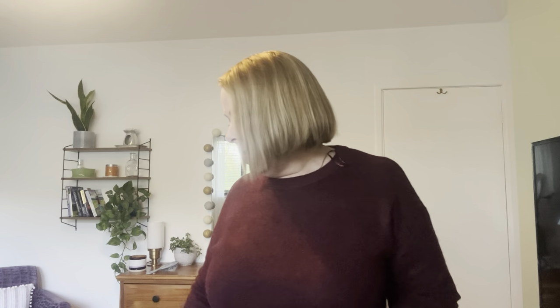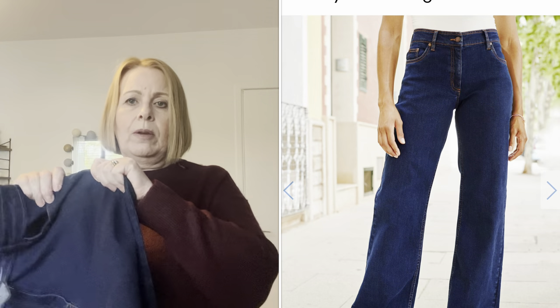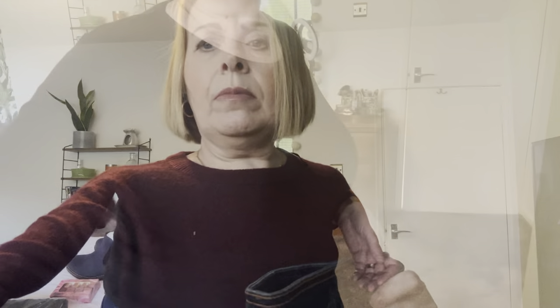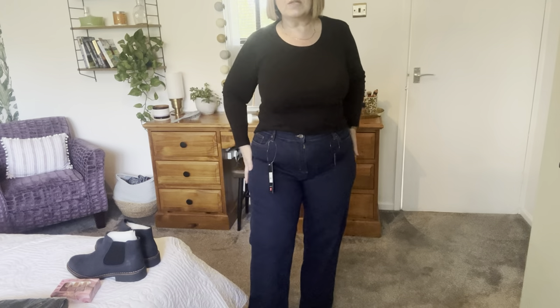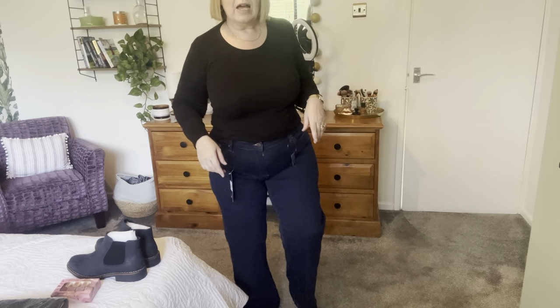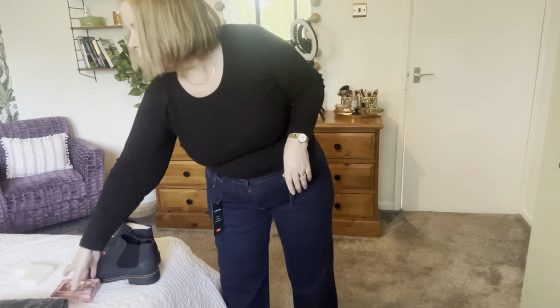Next item is some jeans from Cotton Traders — similar to my Fat Face ones, a wide-leg jean. These are a 16 short, 29-inch leg, in dark indigo. They've got a nice stretch and a wide leg, which I prefer. I'll pop them on with a black t-shirt. I love the color. They come reasonably high up — not as high-waisted as I'd like, but higher than the Marks and Spencer ones I tried. They fit nicely, not too tight. My only reservation is the leg might be very wide.